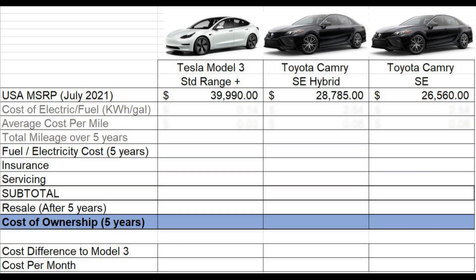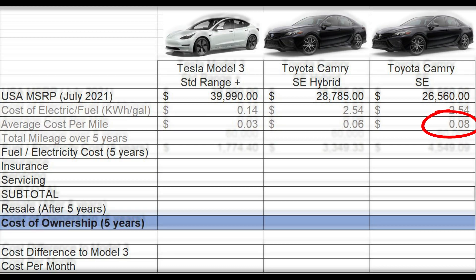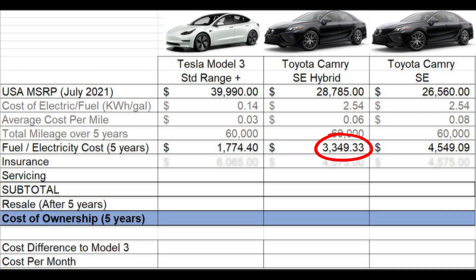The average cost of electricity in the United States is $0.14 per kilowatt hour. The average cost of a gallon of gasoline over the last five years is $2.54. The energy cost of a Tesla is about $0.03 per mile, the Toyota Camry Hybrid is $0.06 per mile, and the regular Camry is about $0.08 per mile. This is the subtotal of the energy cost over 60,000 miles, or five years of ownership.